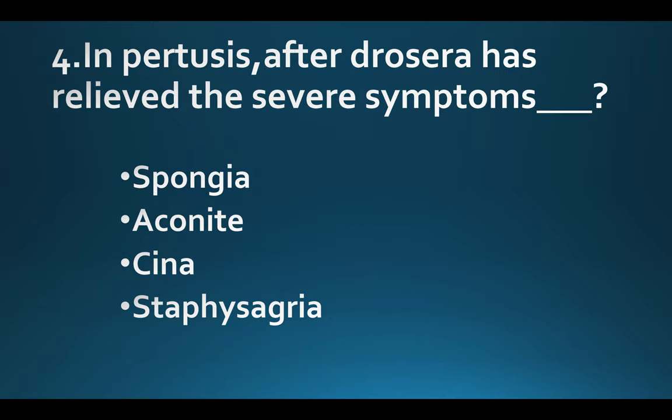In pertussis, after Drosera has relieved the severe symptoms. Option A: Spongia. Option B: Aconite. Option C: Cina. Option D: Staphysagria. Answer: Option C, Cina.